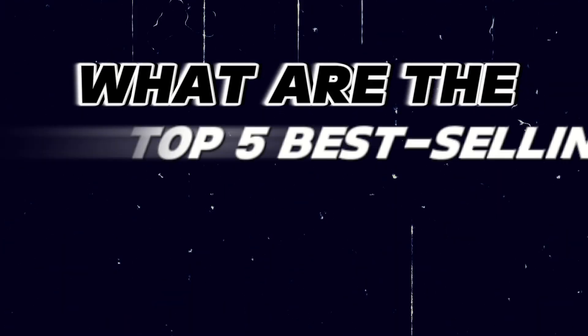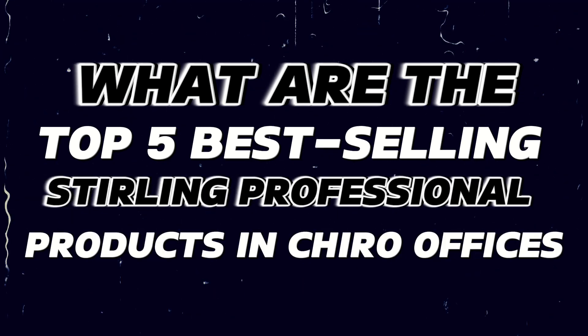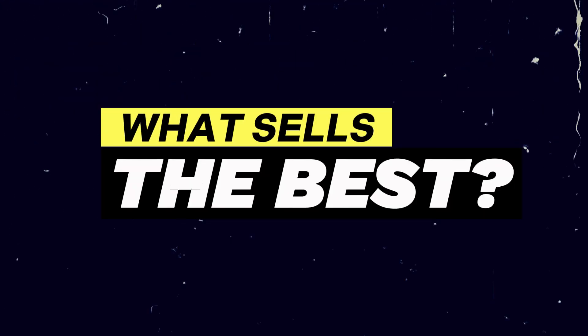And now we're getting to the exciting part. What are the top five selling Sterling professional products in chiropractic offices? We're in over 300 offices across the United States. What sells the best in the offices? Let's start.